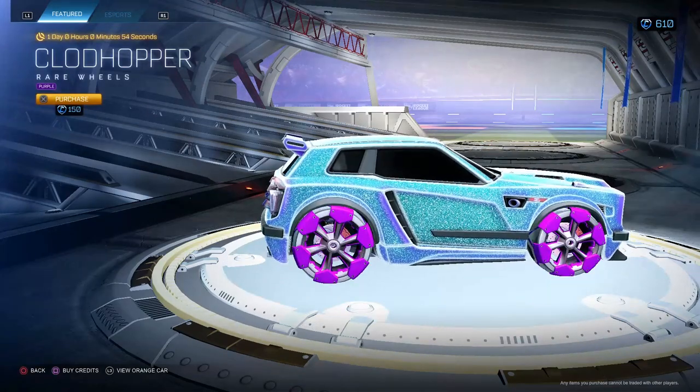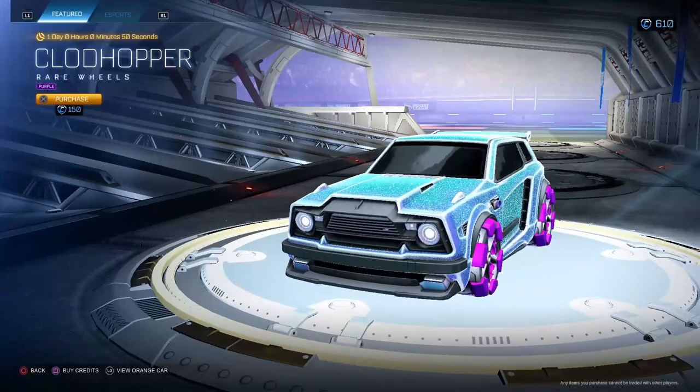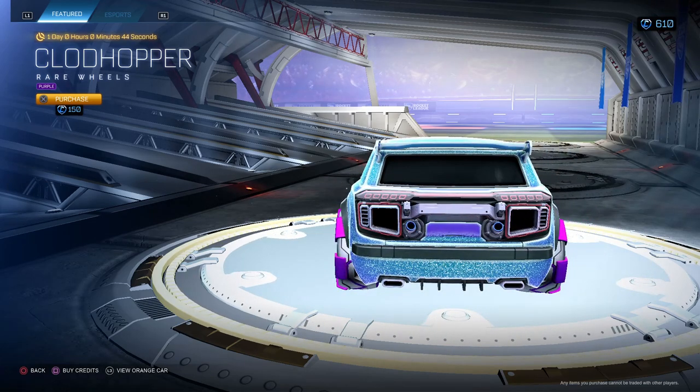We got Claude Hopper Rare Purple Wheels for $150. Twitch will always be in the description, remember, if you ever want to stop by. $150 — I said no to these. Claude Hoppers are just very metallic; not a big fan of these types of looks and wheels.